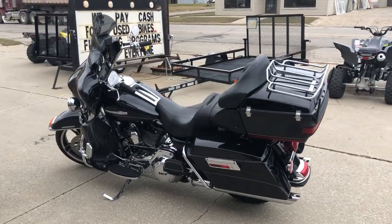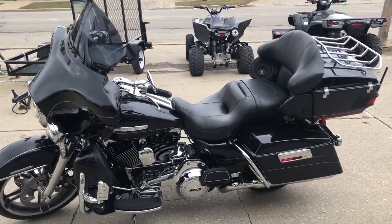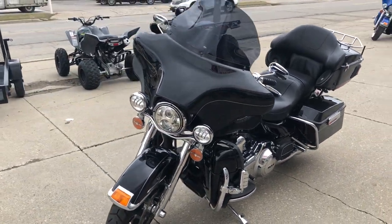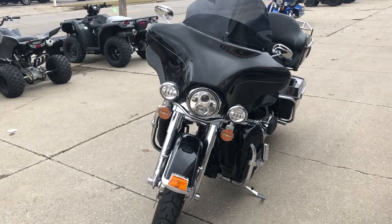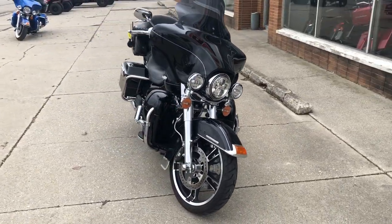It's clean — no dents, no dings, no scratches. You're going to have to take a close look at this one. The chrome front end, highway pegs, windshield bag, chrome levers, chrome switch housing, daymaker headlight, and there's chrome all over the motorcycle. It runs strong.